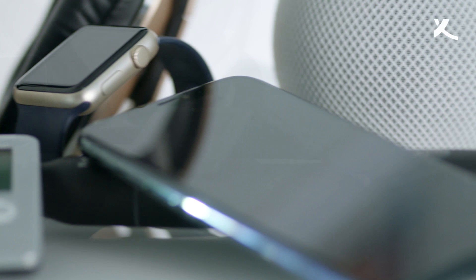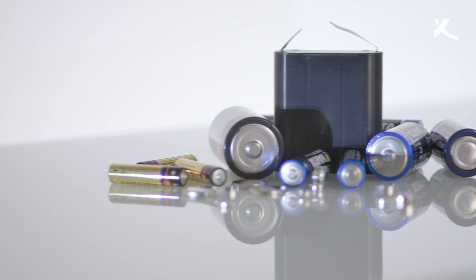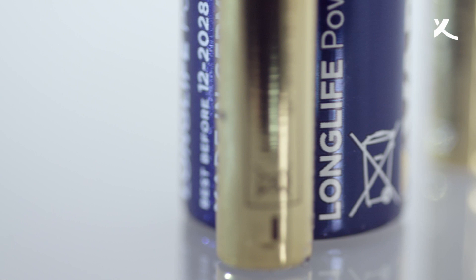Every day we're surrounded by technological devices that make our lives easier. But they would be entirely useless without batteries. The miniature power plants come in all shapes and sizes. Unfortunately, they don't always live up to their promise.